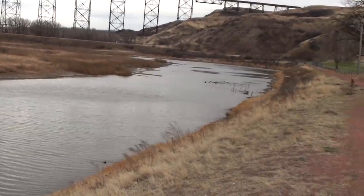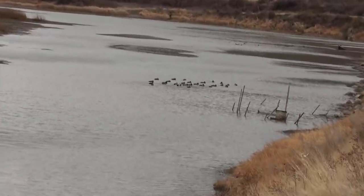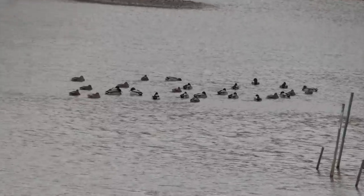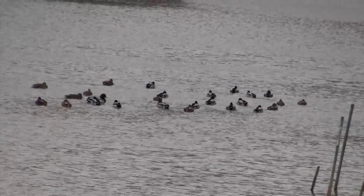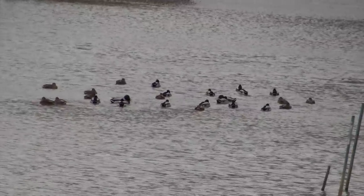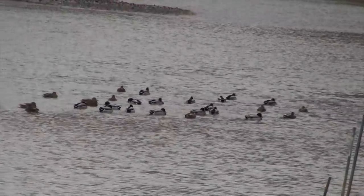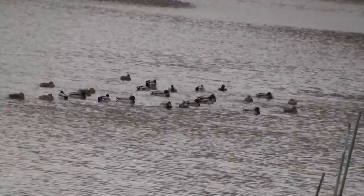Looking toward South Pond, you have two different little groups of mallards, both kind of tightly bound together like this. I don't know if this is a response to the wind or what's going on — why the groups were sticking so close to each other today.